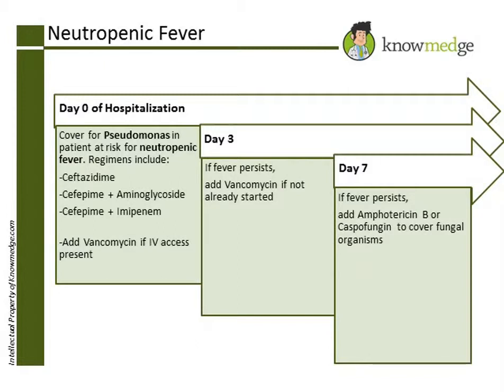In this scenario, the patient continues to have a fever for 5 days and does have IV access. Therefore, choice E — vancomycin and ceftazidime — makes the most sense at this time.